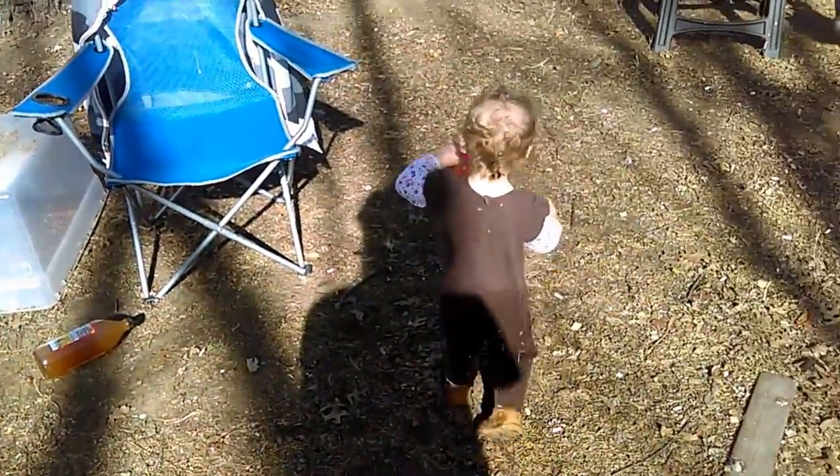There's Nora. Somebody messed with my apple cider vinegar — wonder who that was. A little wet butt.